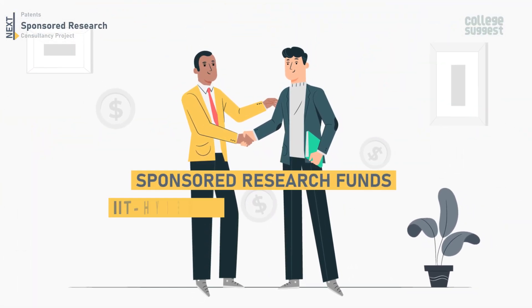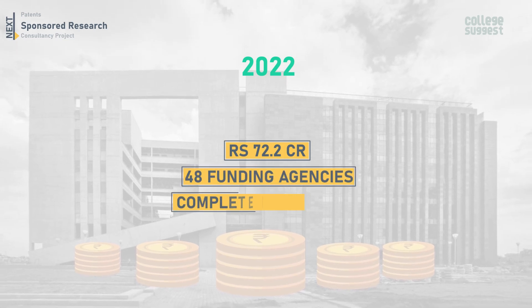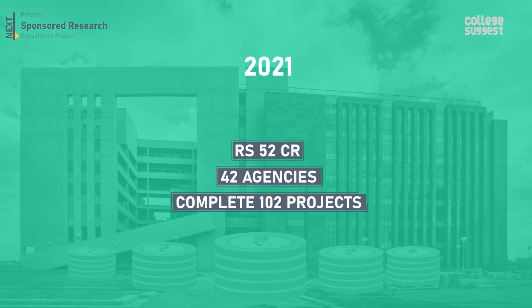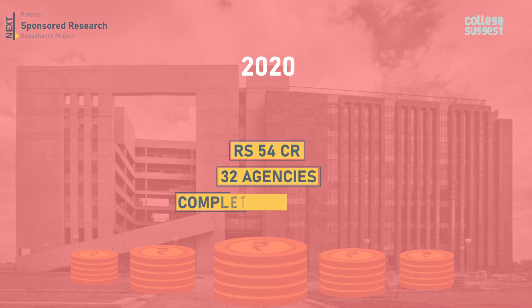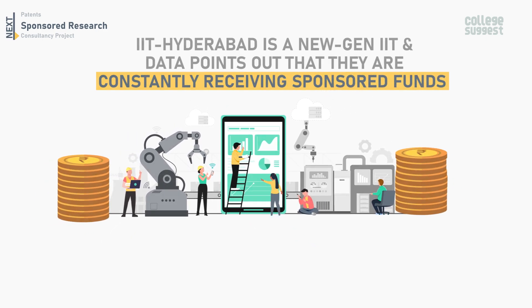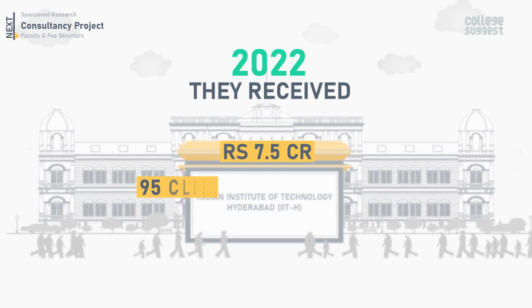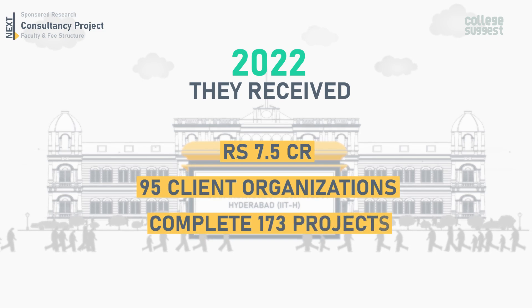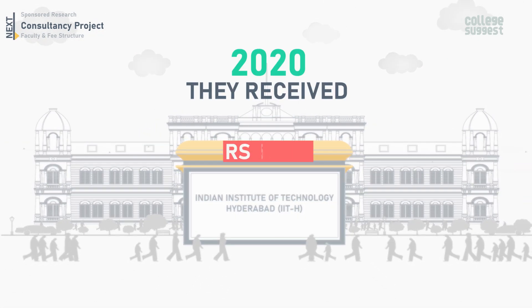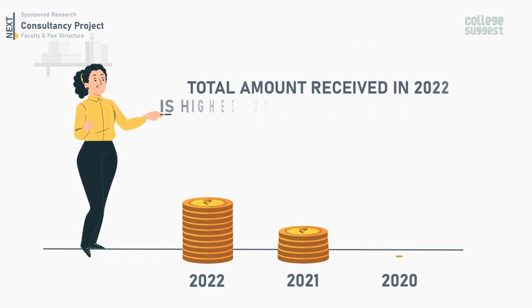Let's take a look at the sponsored research funds that IIT Hyderabad has received over the past three years. For 2022, a total of 72.2 crores was received from 48 funding agencies to complete 123 projects. In 2021, 52 crores from 42 agencies to complete 102 projects was received. In 2020, 54 crores from 32 agencies to complete 113 projects. IIT Hyderabad is constantly receiving sponsored funds. In 2022, they received 7.5 crores from 95 client organizations to complete 173 consultancy projects. In 2021, 5.2 crores from 71 clients to complete 115 projects, and in 2020, 5.1 crores from 74 client organizations to complete 133 projects. The total consultancy amount received in 2022 is the highest compared to 2020 and 2021.